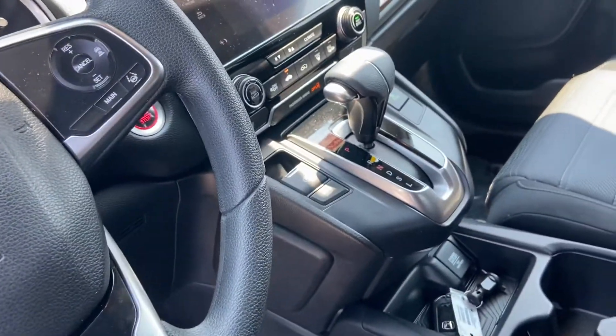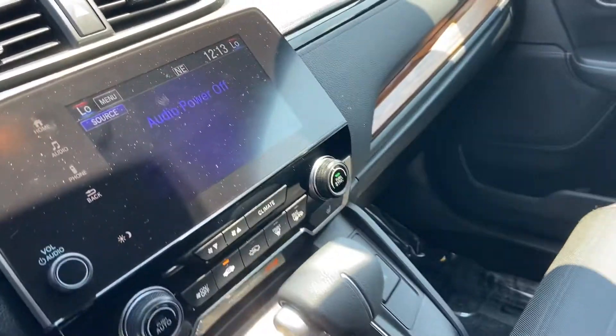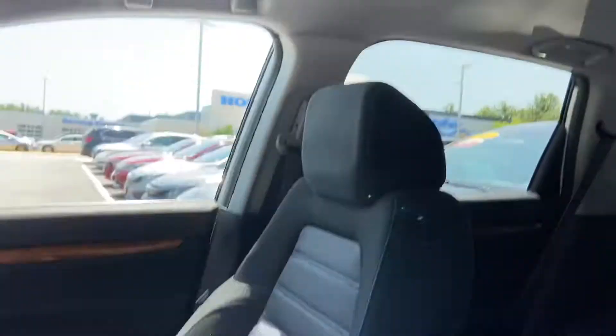And your adaptive cruise control right there. This also has Apple CarPlay and Android Auto, as well as a nice little sunroof right there too.